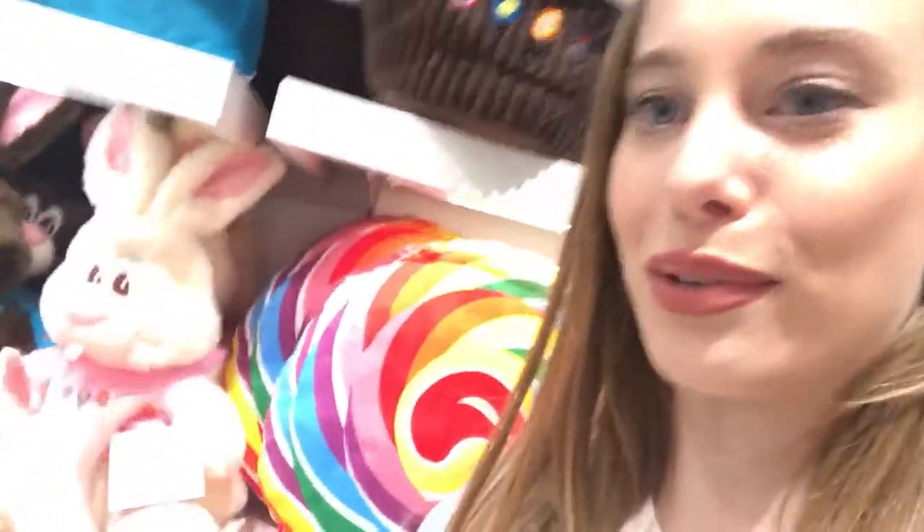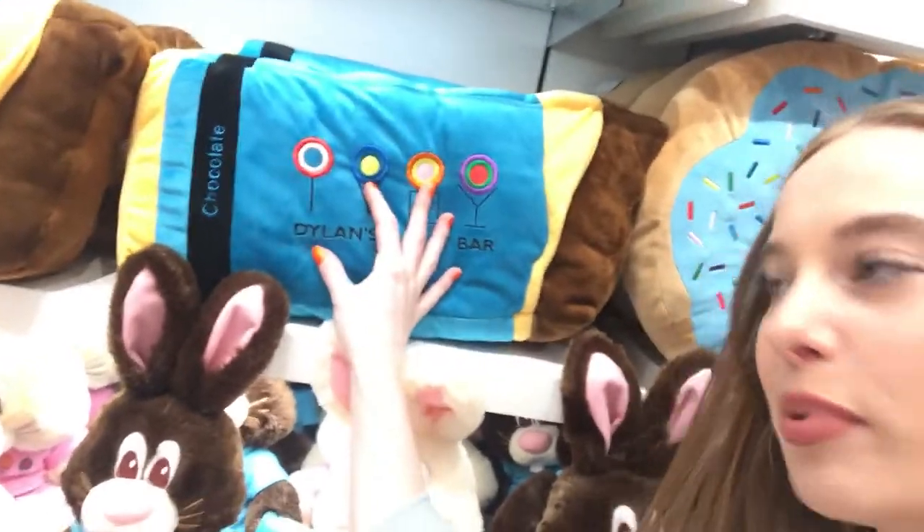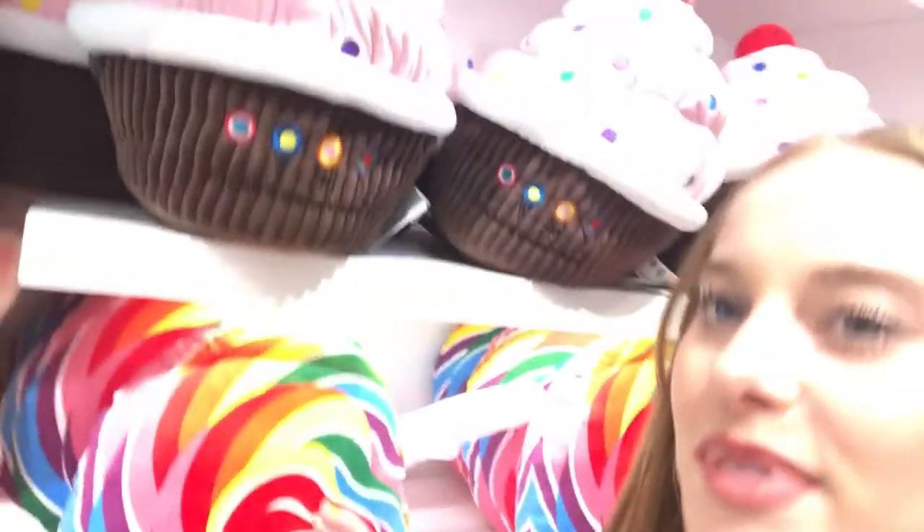I'm just walking around the store right now and kind of checking out everything they have. They have way more than candy, so if you're looking for some cute stuffies or some pillows, they have that here too. They have a little bunny, candy bar pillows, donuts, lollipops, cupcakes.